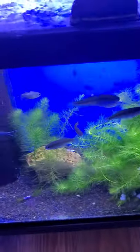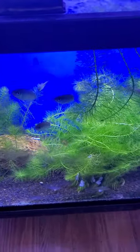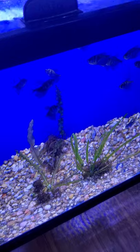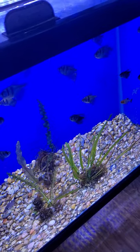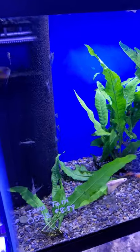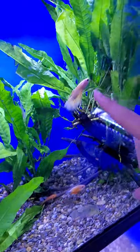Down here there's Bunch Plants, Scissortail Rasboras, Diamond Tetras, and Rainbows. Over here there's Black Phantom Tetras, Black Skirt Tetras, and Epistos. Up here there's some Gouramis, some Rams, a Small Bushy Nose Pleco, some Amano Shrimp, and a Betta.